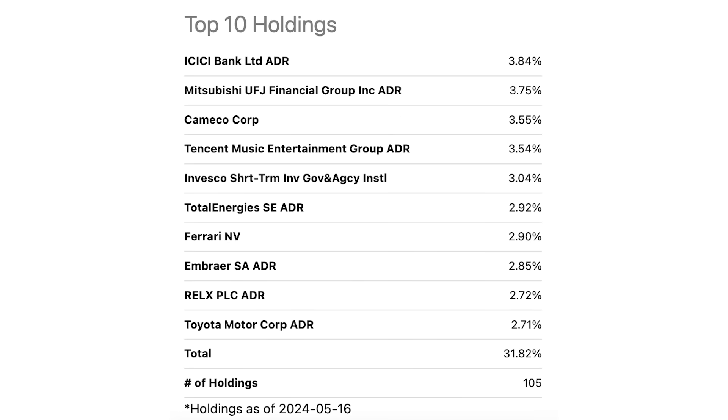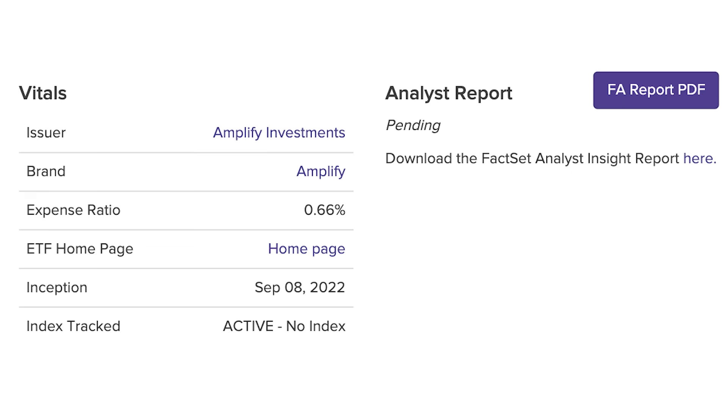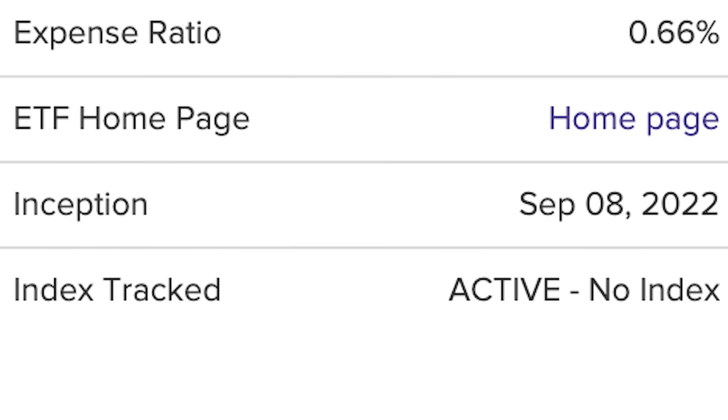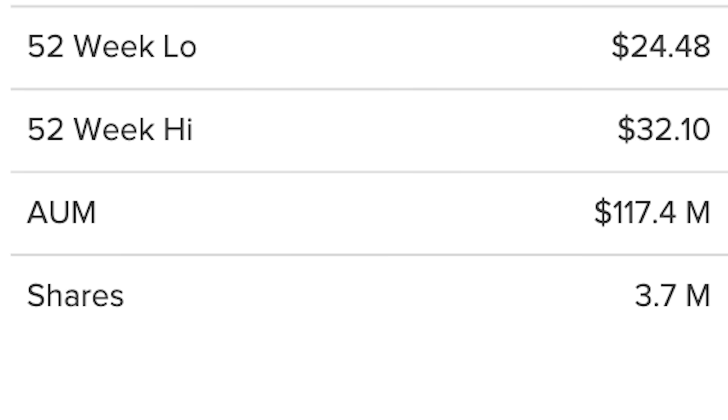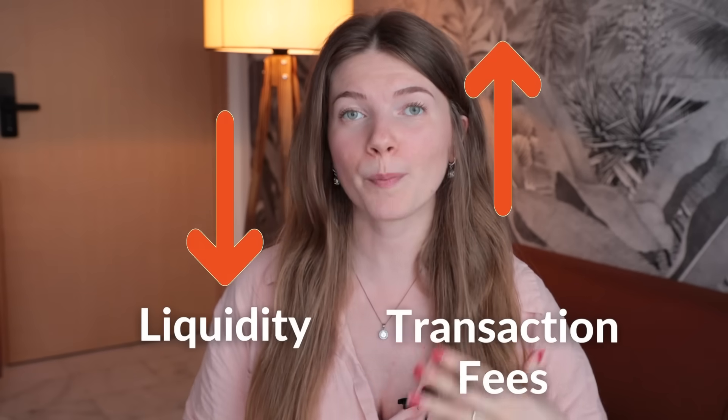IDVO is basically DIVO's international cousin, and they use the exact same investing technique. So everything that made DIVO fantastic also applies to IDVO — the only difference is that it holds a different set of stocks. IDVO was established in September of 2022, so it is extremely new, and currently the ETF only has around $140 million of assets under management. The fund's low AUM means it is not very liquid, and funds with low liquidity are subject to high transaction fees when buying in and out of shares — though that can change over time as the fund grows.